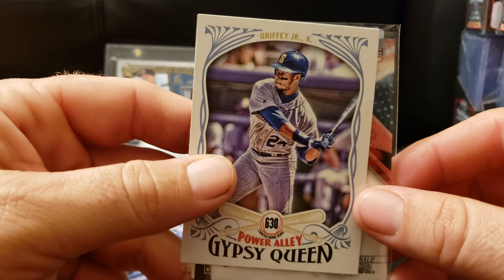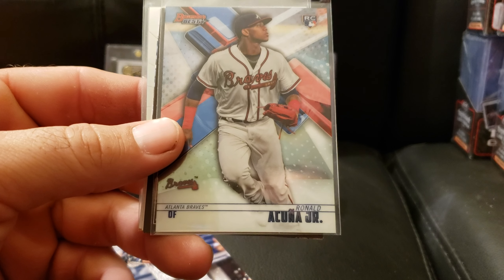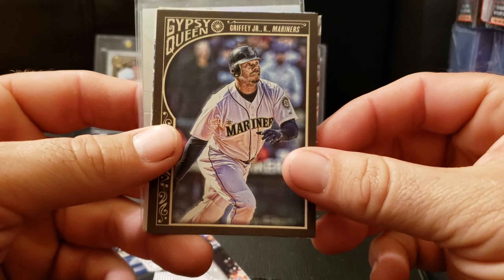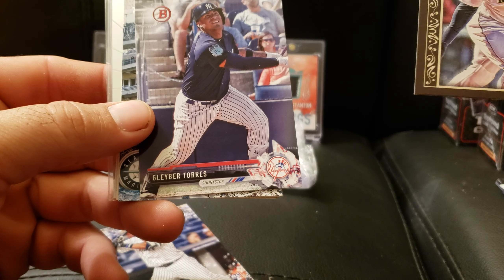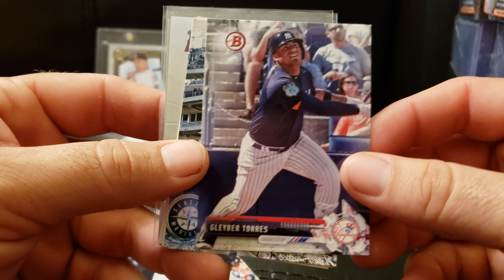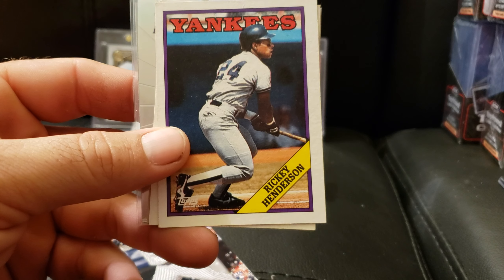Oh, nice little Griffey — always take a Griffey, thank you sir. Lacuna rookie from Bowman's Best. Another Griffey from Gypsy Queen — thank you sir, I do appreciate it. Nice thick card, it's a nice looking card. Taurus out of Bowman's. Ichiro out of the Holiday set with the snowflakes. Ricky rookie — wow, that is way off center. Look at the centering on that.